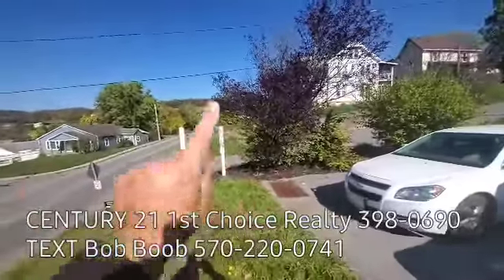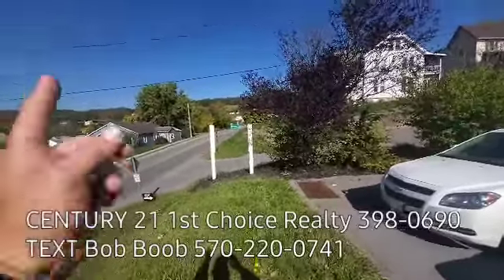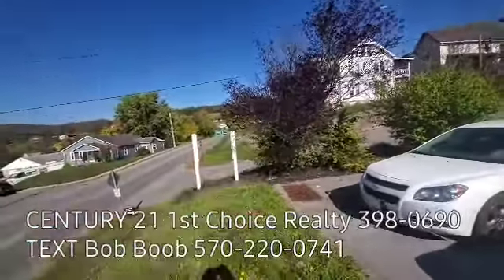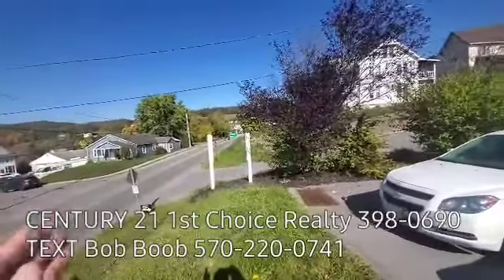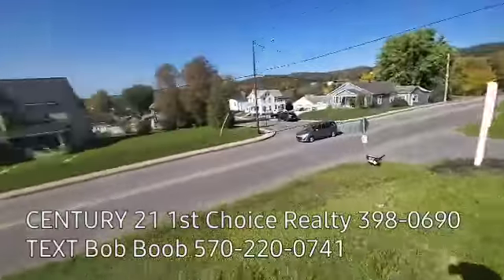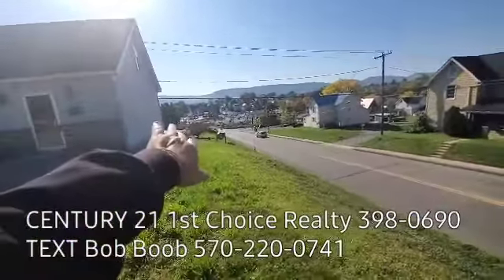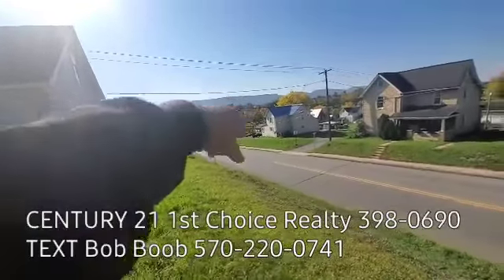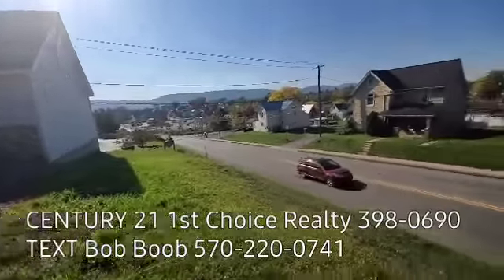Right here is Route 220. If we go zoom that way, you're going to be going towards Lock Haven going west. Go that way, you're going east towards Williamsport. So really good location at a very busy exit right here. You come in Thomas Street, and right down below us is the bank. Down here is an insurance company. Across the street is Wise's grocery store. This is a pretty high traffic count area.